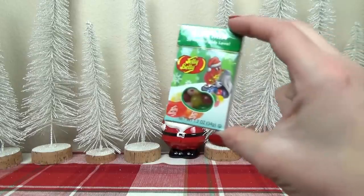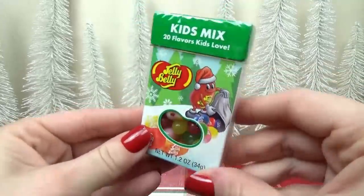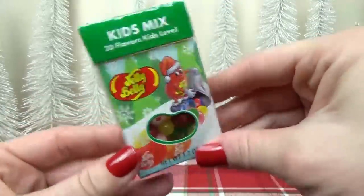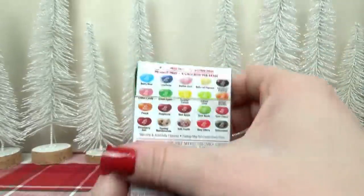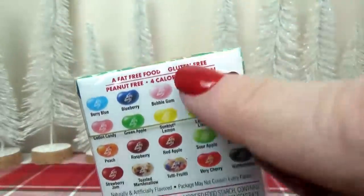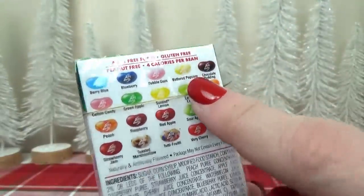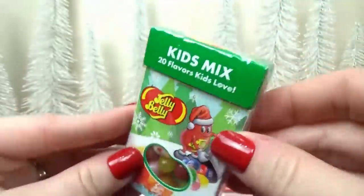It wouldn't be a stocking without some candy. I think Mackenzie would love this little kids' mix box of Jelly Bellies — there are 20 of the kids' favorites in here. We have blueberry, cotton candy, bubble gum, and my favorite, the buttered popcorn. Let me know in the comments what your favorite Jelly Belly flavor is.